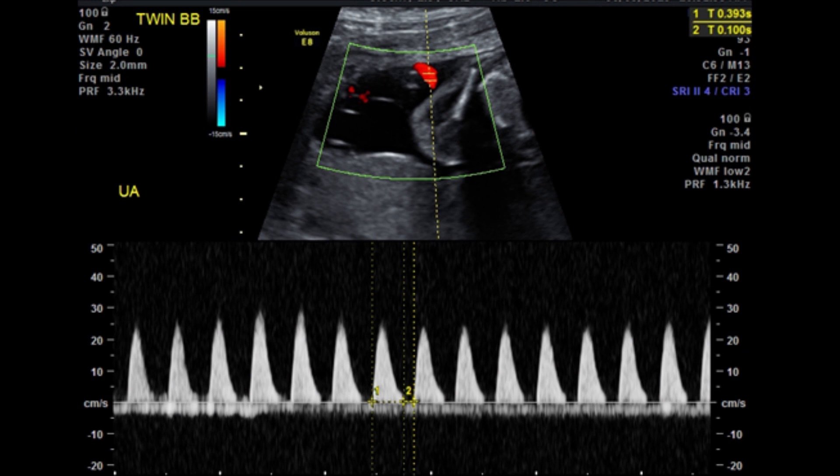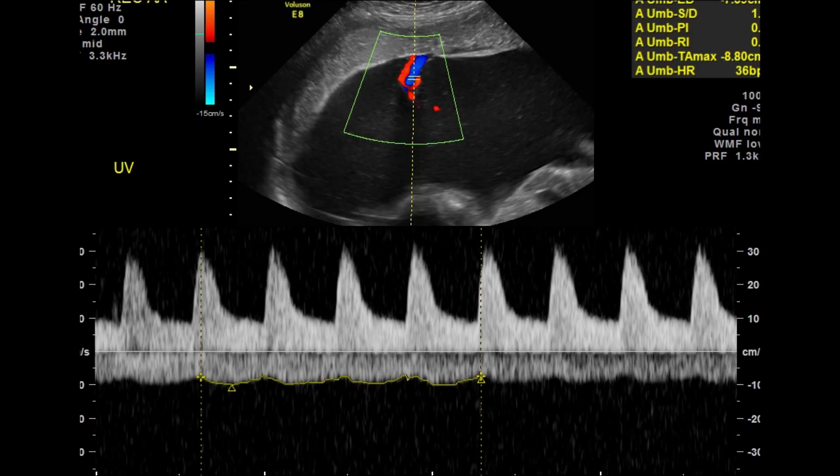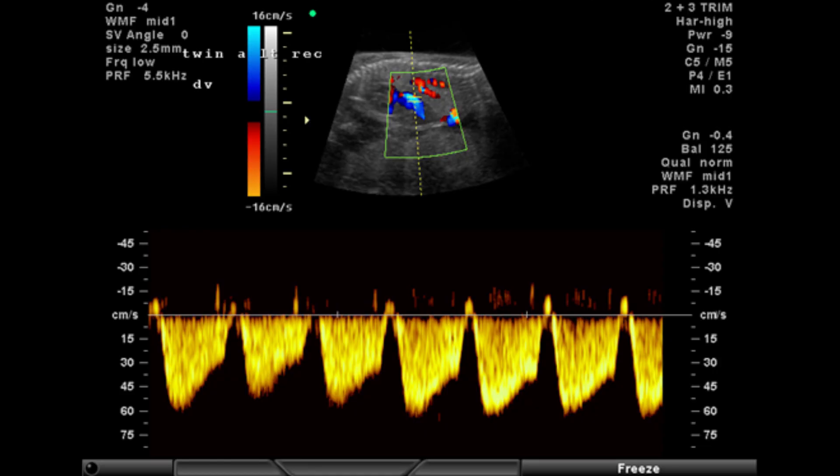In stage three, the blood flow studies of either twin are very abnormal — and when we say very abnormal, we mean they are either present or absent, not simply above or below a percentile on a table. Specifically, either the umbilical artery shows no blood flow at the end of the cardiac cycle, called absent end-diastolic velocity (AEDB), or the umbilical vein shows bumpy, pulsatile flow, or the ductus venosus — a vessel that runs through the liver of the fetus — shows either no flow or backwards flow during a segment of the cardiac cycle where it should always show forward flow. Either twin can have any of these abnormal Doppler findings.